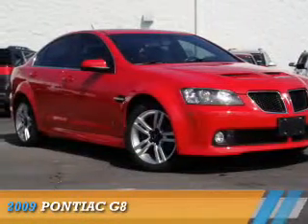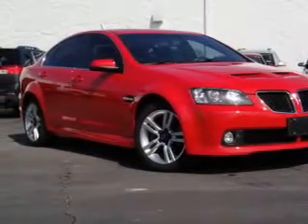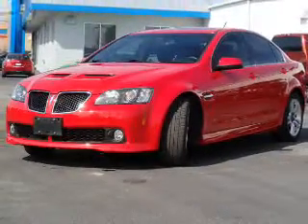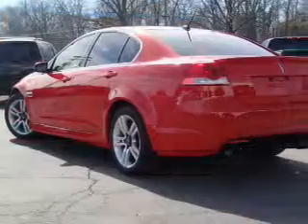Presenting the 2009 Pontiac G8. It's powered by rear-wheel drive, a 3.6-liter six-cylinder engine, and an automatic transmission.